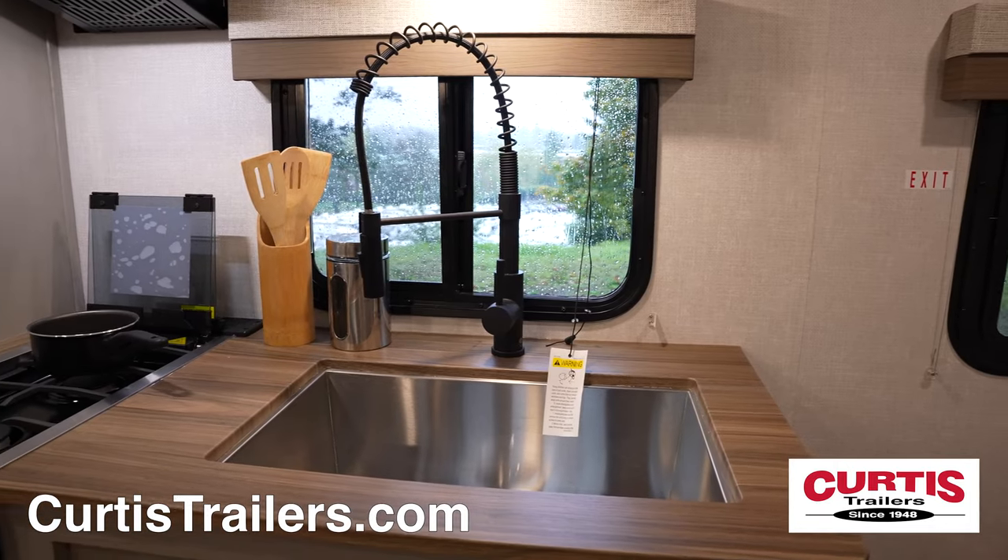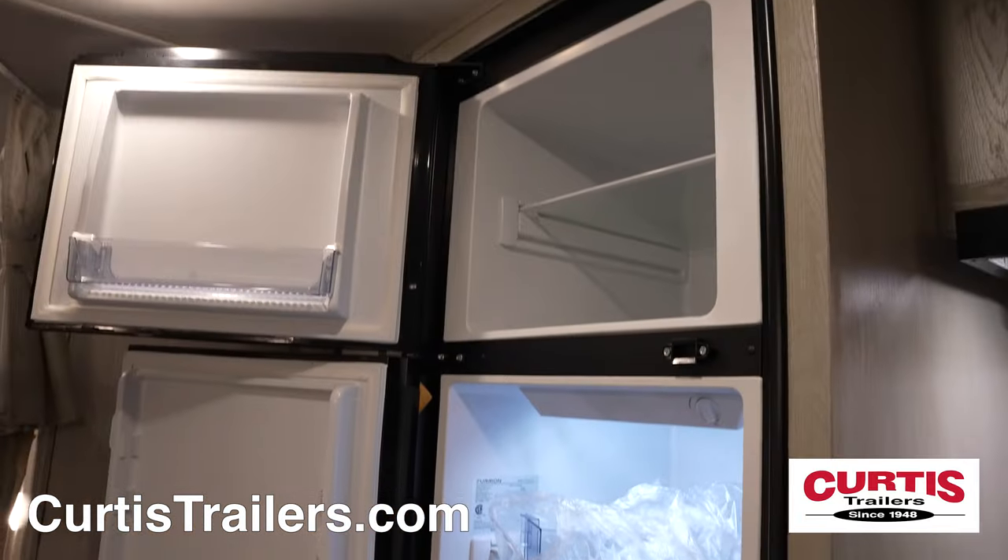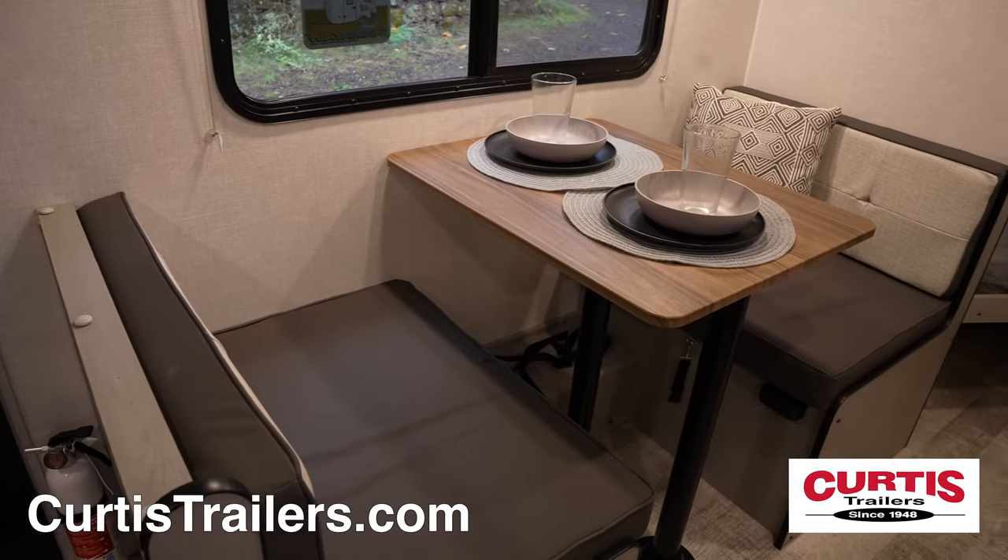Inside you'll find your new kitchen with an undermount sink, two burner stove top above a microwave, and a two-door refrigerator all across from the booth dinette.